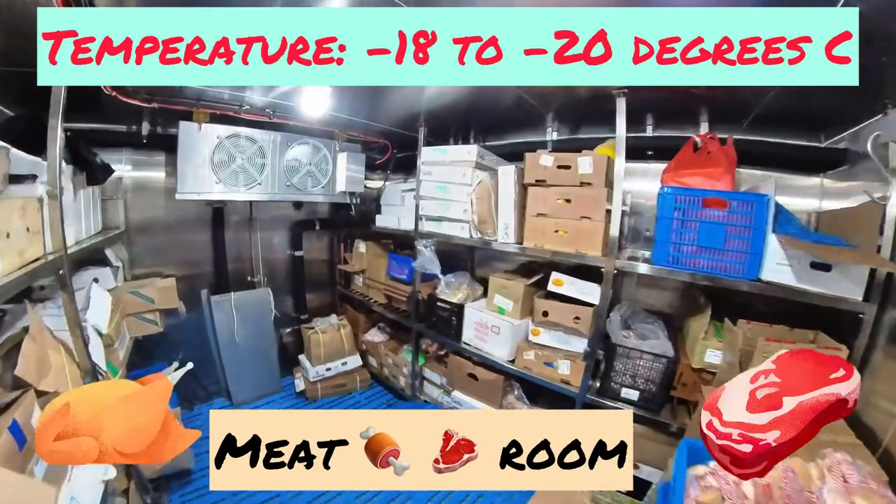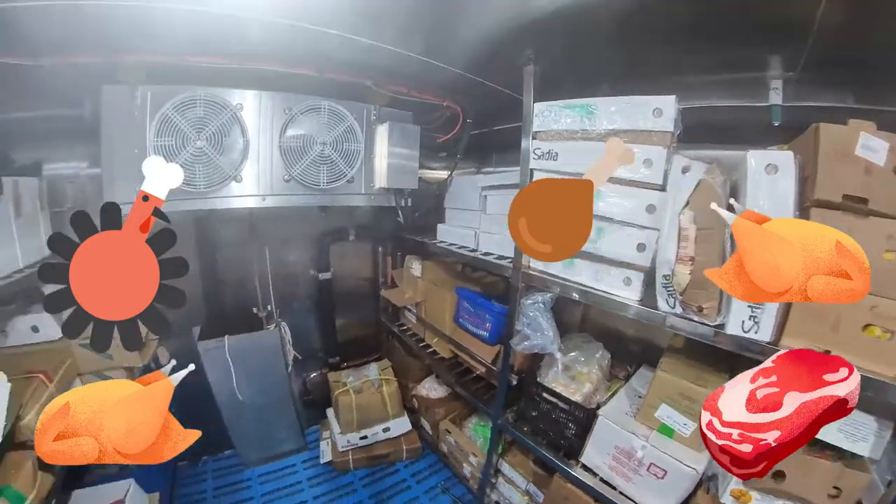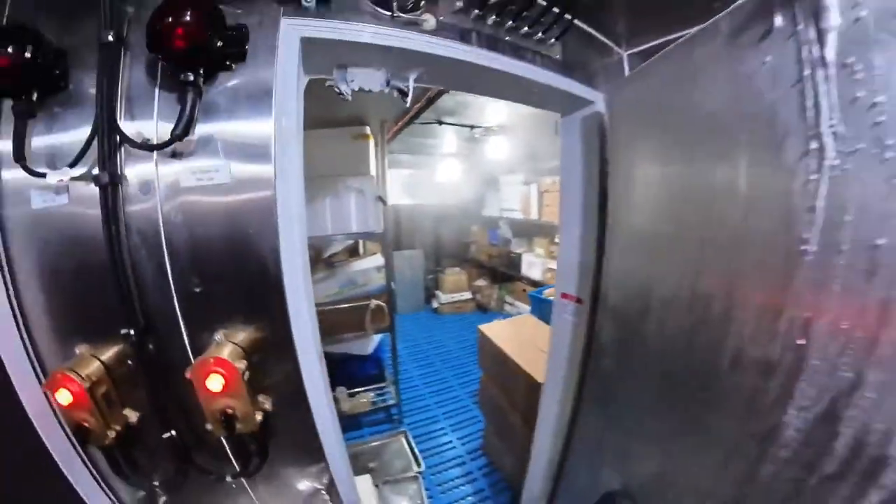And now time to dive into the deep — this is the meat room, minus 20 degrees. This room helps us keep our meats like chicken, pork, and sausages safe and good to eat.